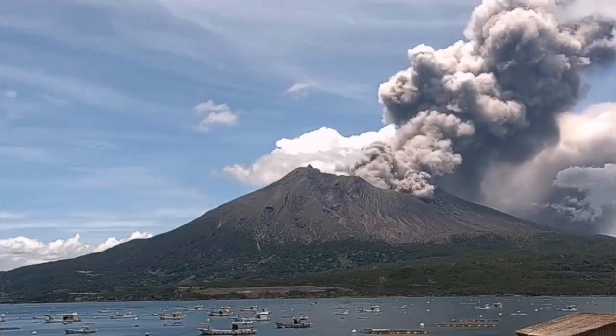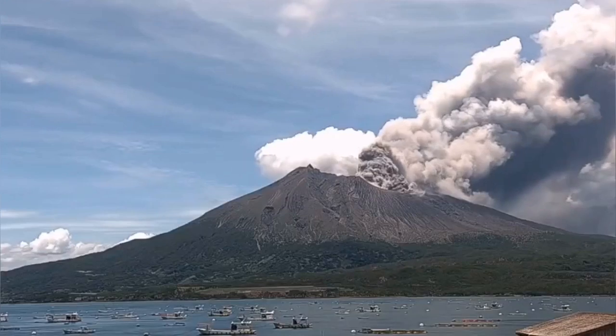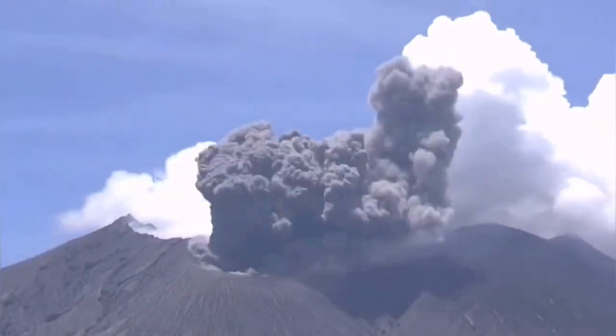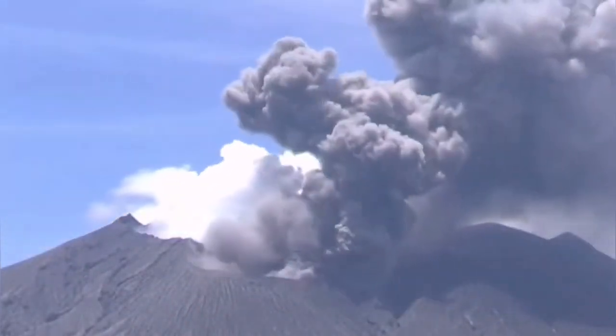The eruption in this volcano is happening from the third crater, which is toward the right. It has three main craters, and this third crater has been active now for several months. As you can see here, this is the crater which is currently active.